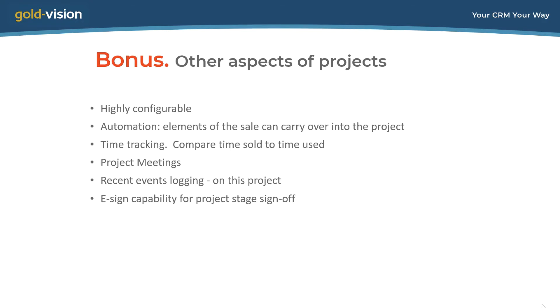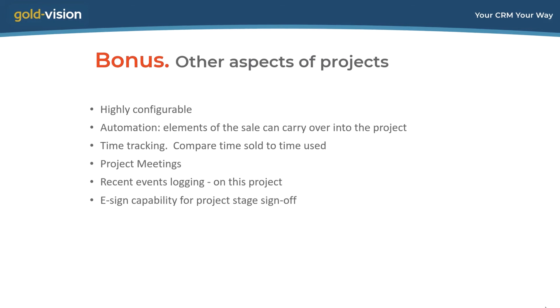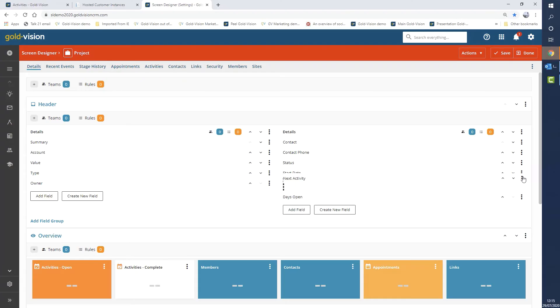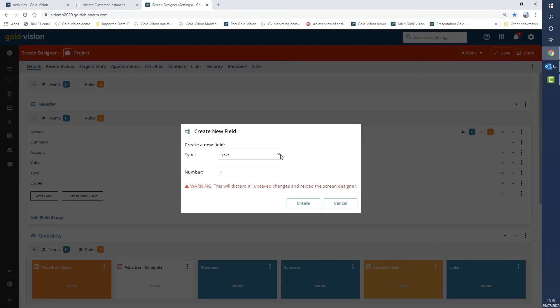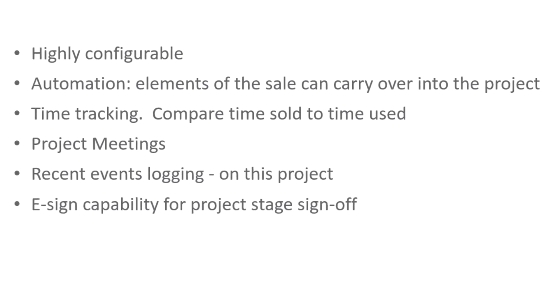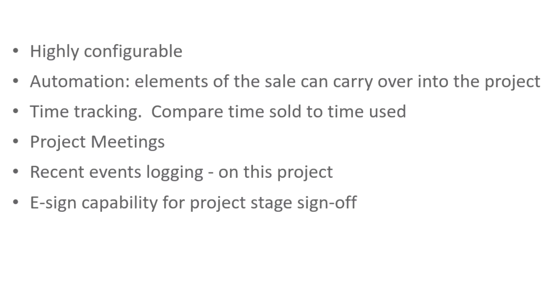Today's session focuses on those seven tips and tricks, but here are some bonus points. I've been using a system in fairly standard configuration, but projects is an area which responds really well to being set up around your specific requirements. The automation we saw earlier can also carry across key information from the sale into the project itself. If you need to log time spent on a project, the time tracking tool does that.